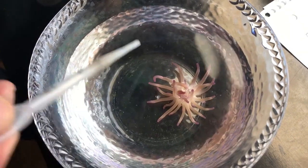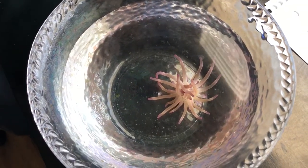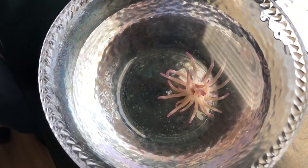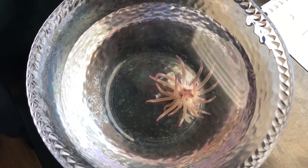I found out that anemones do like to move around in the tank, and sometimes they get themselves hurt or even killed. I had to get this guy into a separate little quarantine within my tank so he could stay put.